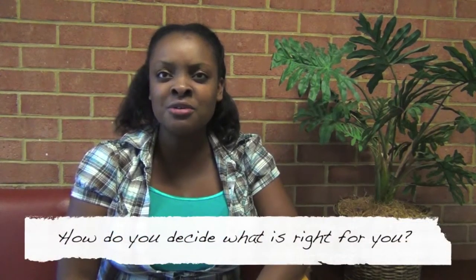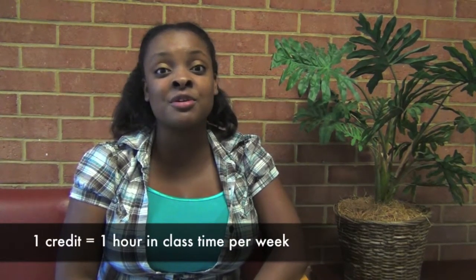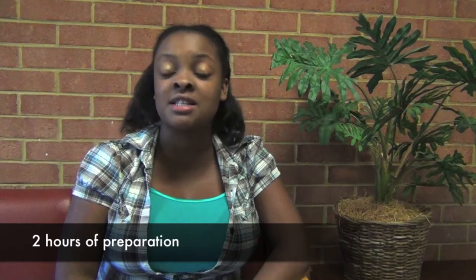How do you decide what is right for you? First, what exactly is a credit? One credit consists of about one hour of class time per week. However, most classes are three hours long. A student who is taking a three-hour course can expect to be in class about three hours per week. Courses with a lab, like in sciences and accounting, may have additional time requirements. For every hour in class, a student should set aside about two hours for preparation and study.